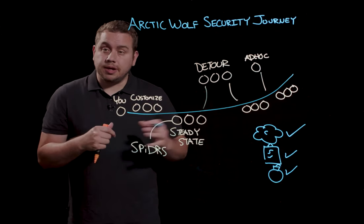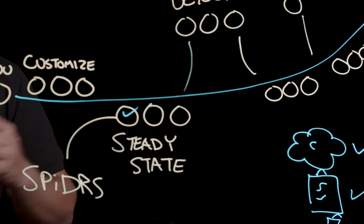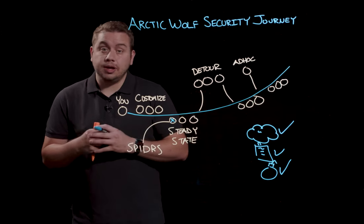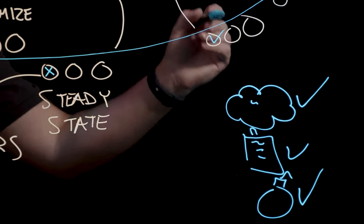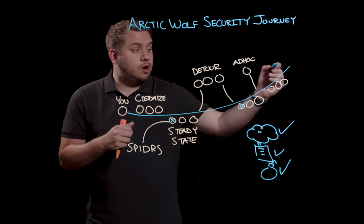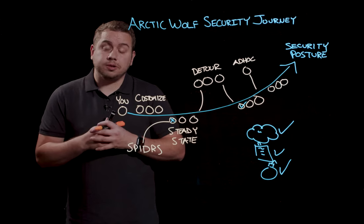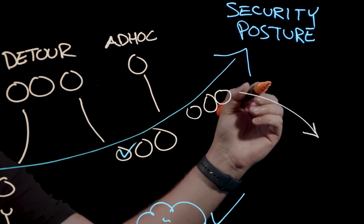These milestones simply represent a moment in time. For example, a SPIDER completed at the start of your security journey may have been about the cloud, but as we all know, things change — the threat landscape, technology, and even your own business initiatives change, and we'll refocus you on the cloud again as part of your security journey. The security journey is ongoing; it never ends and continues on in our effort to improve your resilience. As your security posture improves over time, our ultimate goal is to end the cyber risk in your environment.